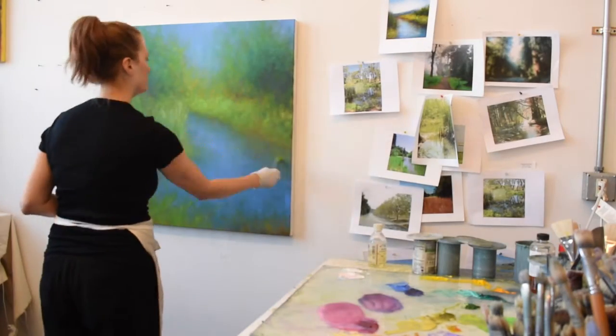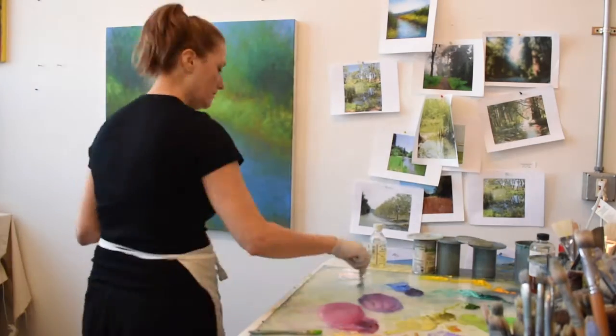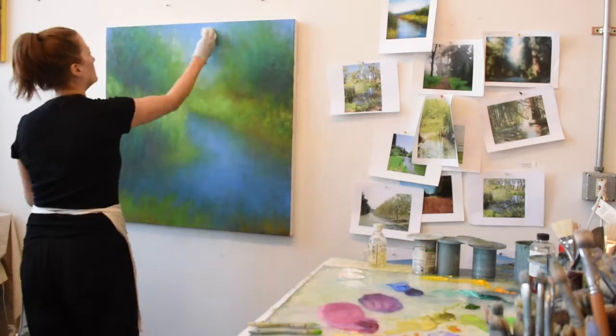Ultimately, my work is about chronicling the timeless moments in nature where we feel a sense of serenity and a connection to the land.